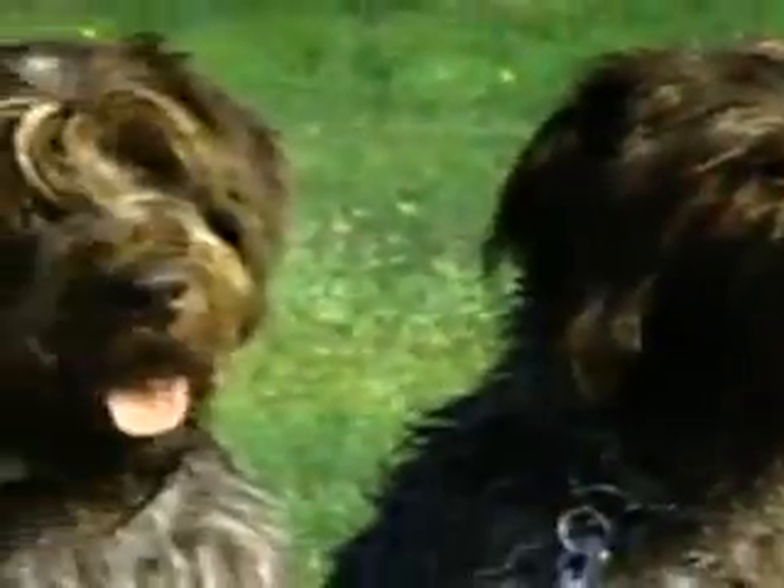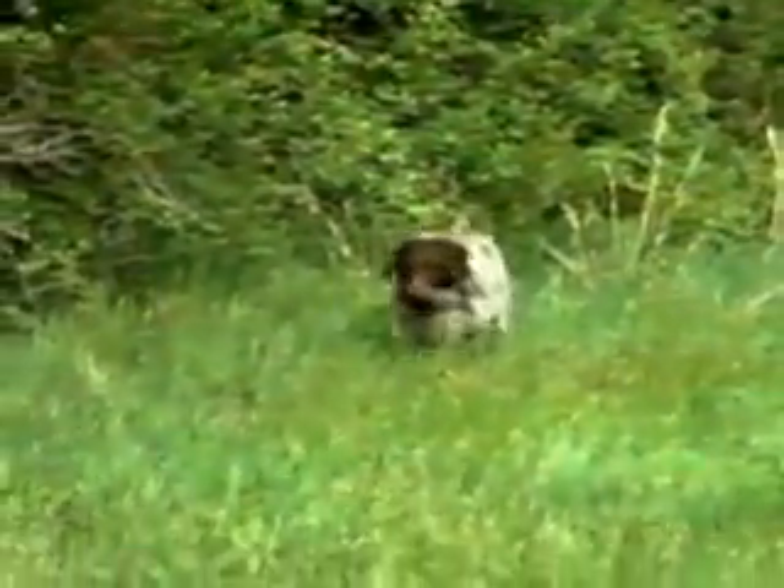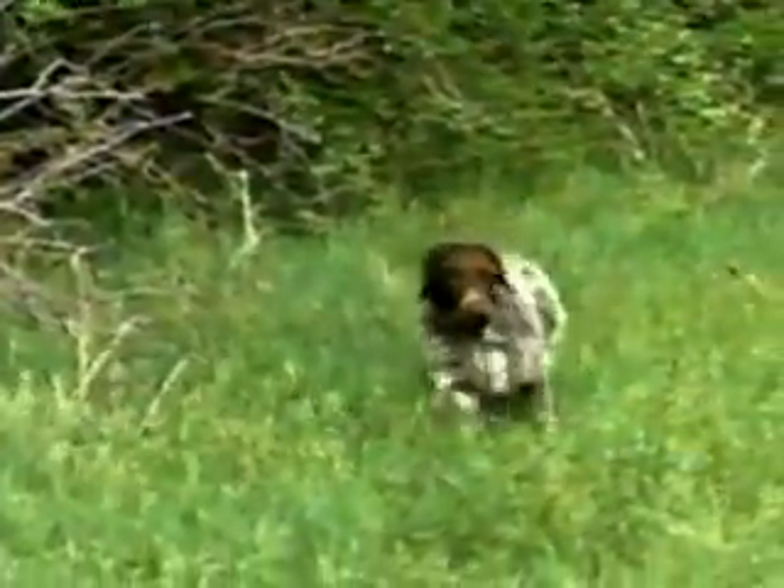The Wire-Haired Pointing Griffon, or Korthals Griffon as he is known in Europe, is a versatile hunting dog bred and developed to hunt upland game, waterfowl, and even fur. Strong, vigorous, and superbly protected by his rough, harsh coat, he handles any terrain from woods to swamp with equal ability.